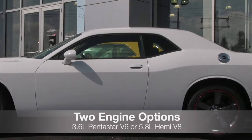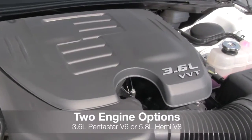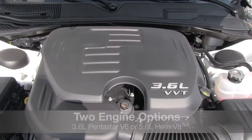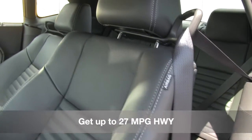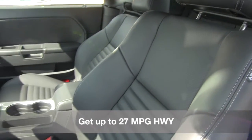The 2013 Challenger can be equipped with either a 3.6-liter Pentastar V6 or a 5.7-liter Hemi V8 with Fuel Saver technology. Built with dual variable valve timing and Fuel Saver technology, it gets up to 27 highway MPGs without sacrificing an ounce of power, torque, or heritage.